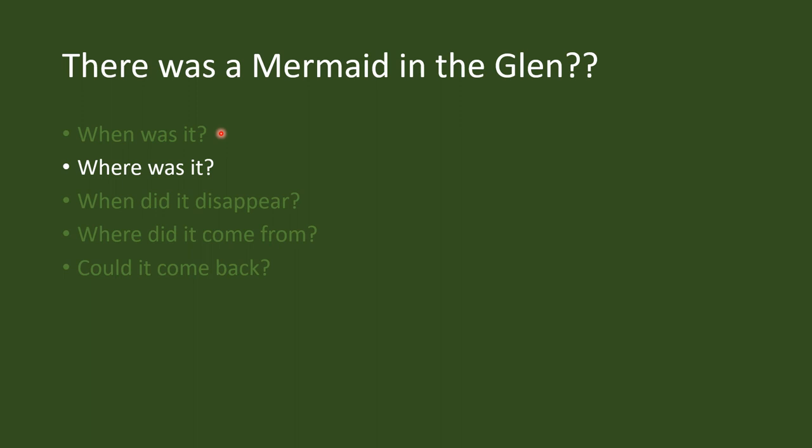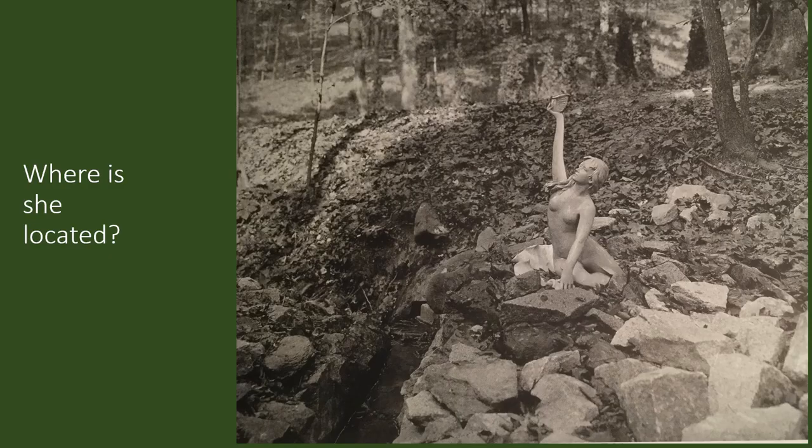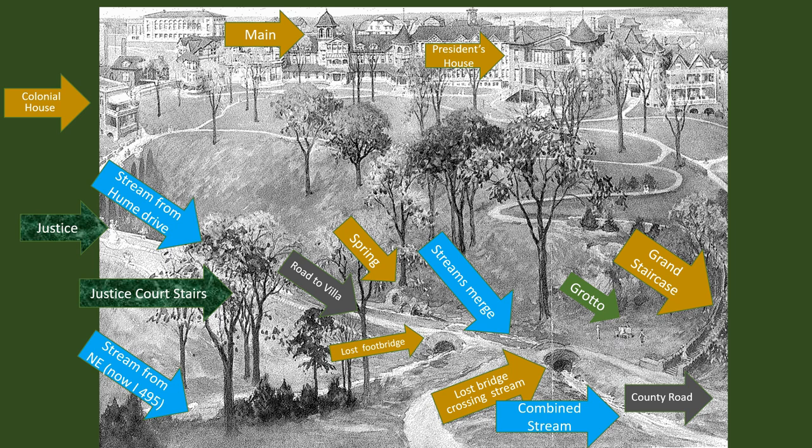So we know the mermaid was there in the Glen in the 1920s. What about where it was located? Frank Riley and I, who have each spent a fair amount of time wandering about in the Glen of the National Park Seminary, felt it was pretty obvious that this must be along one of the streams in the Glen. But there are actually three streams now — the same three streams that were there back in the 1920s. This is an only partially accurate artistic depiction of the National Park Seminary Glen back in the 1920s, and I'll point out some of the key features here.